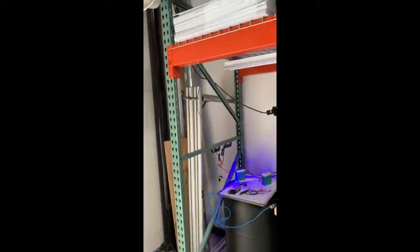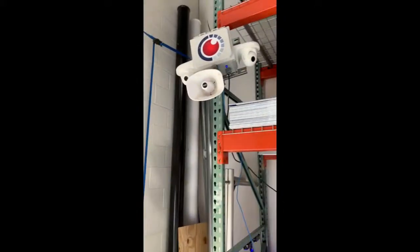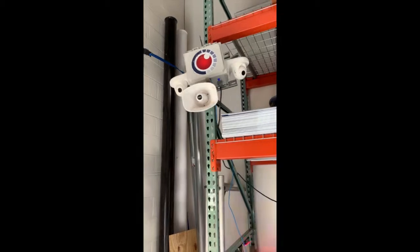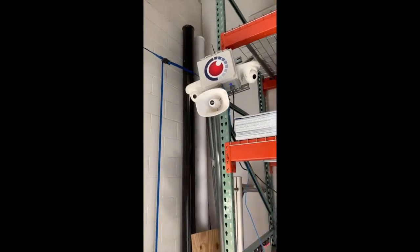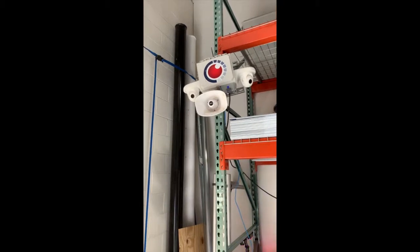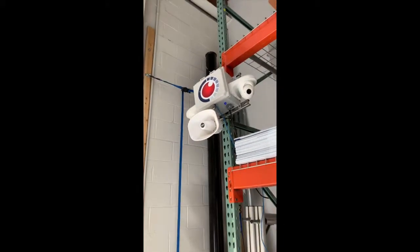Excuse the flashing lights there — Joe's doing some testing. This is just a unit that just came back in; it's getting cleaned up, getting ready to go back out in the field. It is very haphazardly strapped up there with some zip ties, but I wanted to give you guys an idea of what it looks and sounds like and what it sees.